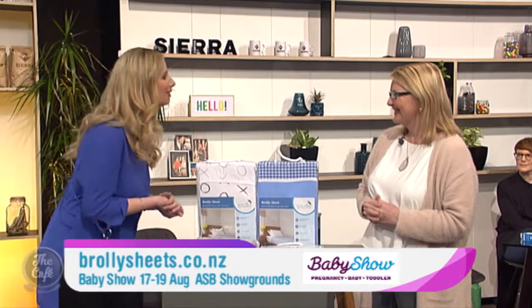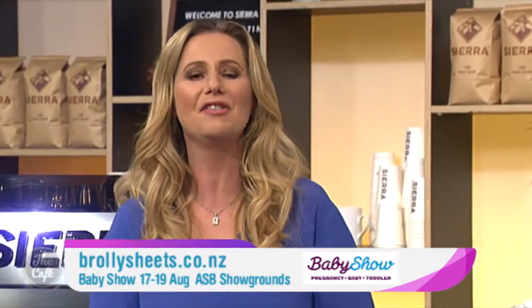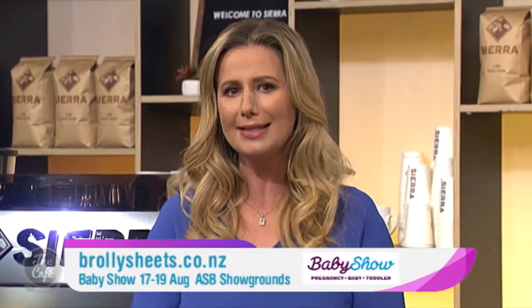What awesome specials — thanks so much, Diane. Head along to visit Diane at the baby show so you can see why Brolly Sheets could save you a whole load of washing. They look great. Thank you very much, Holly.